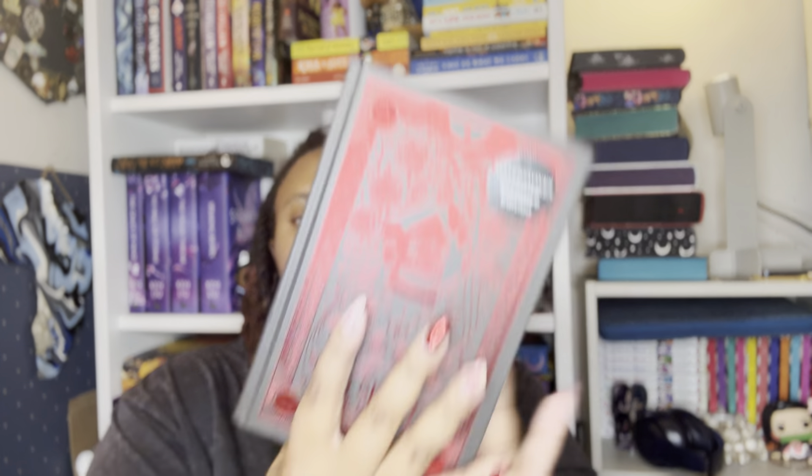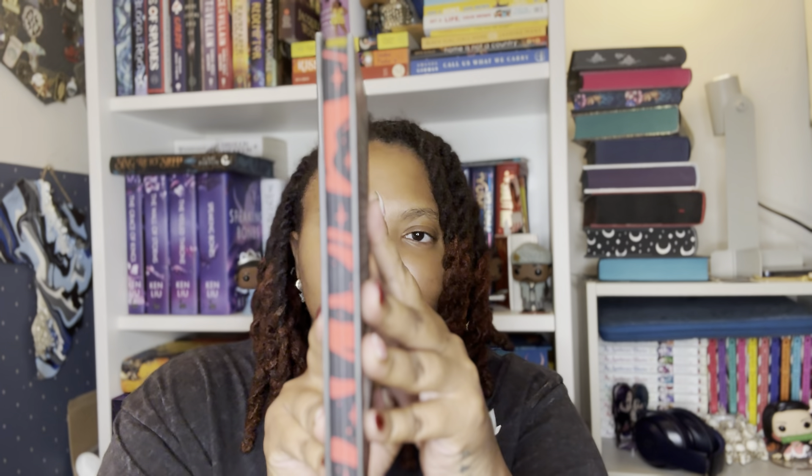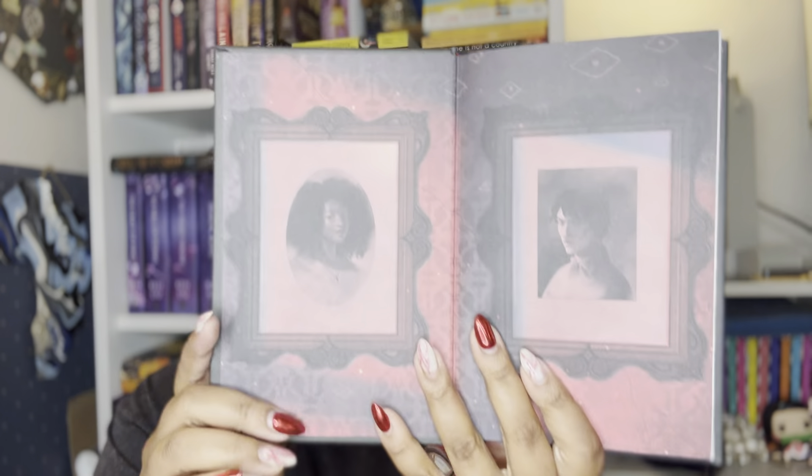Next book is going to be from Waterstones. This is the next book by ST Gibson called Odd Spirits. Here is this — it has little sprayed edges as well, and look at the end papers, this is really pretty. I'm really excited to get into this, and it's also signed by ST Gibson as well — had to get it. I love Evocation, so I know this is also rolling into the same universe. Just had to get it.